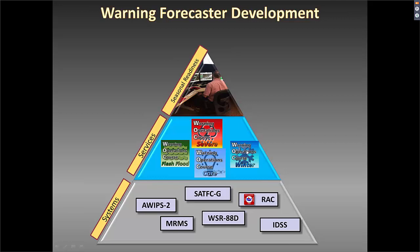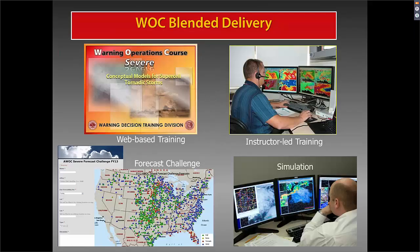You're in the middle of the pyramid taking the Warning Operations Course Severe and Core. Some of you may have taken or finished Winter, and some may be taking Flash Flood. For this orientation, we focus on Severe and Core. The WOC contains multiple modes of instruction: web-based training, instructor-led training using GoToMeeting, and WES2 simulations. We also use a forecast challenge.